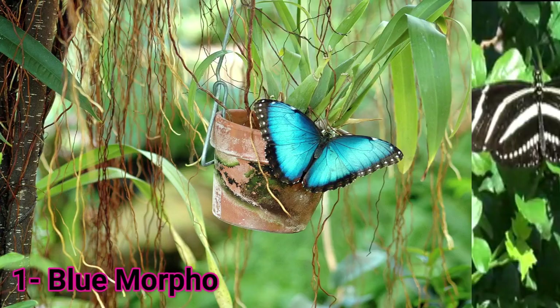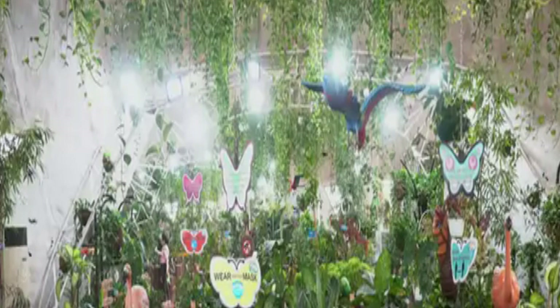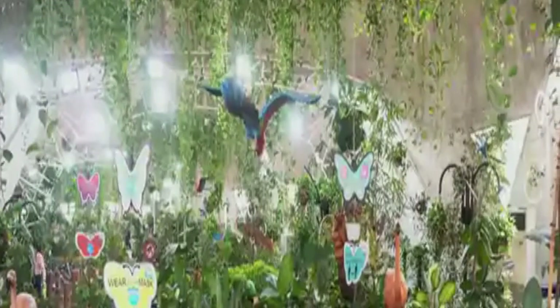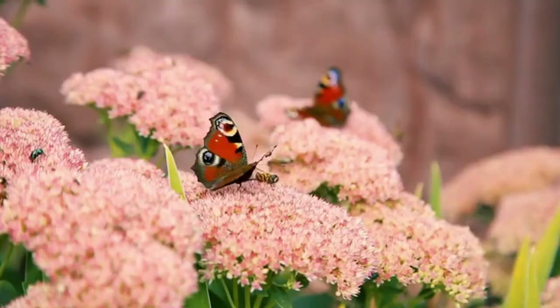At number 1, we have the Blue Morpho butterfly. This is one of the largest and most beautiful butterflies in the universe. They mainly exist in the tropical forests of Central and South America. You can easily recognize the Blue Morpho butterfly with their bright blue-colored wings and black edges. The male Blue Morpho butterflies are brighter in color compared to the females. The underside of these butterfly wings is brown with many eyespots. The black parts also make it easy for these butterflies to camouflage and hide from predators like birds, frogs, and lizards.